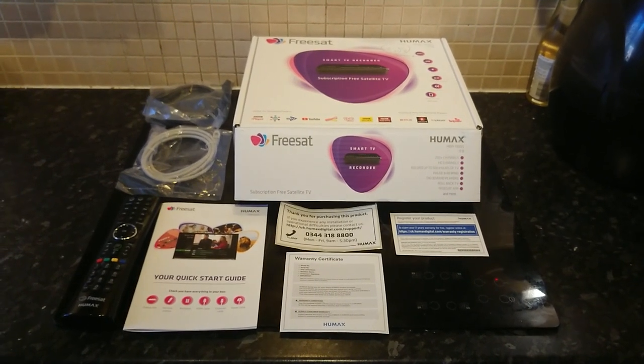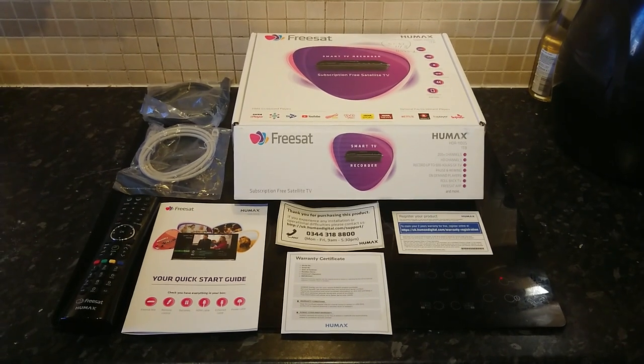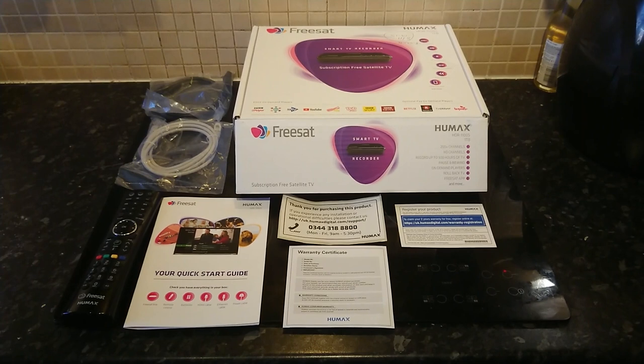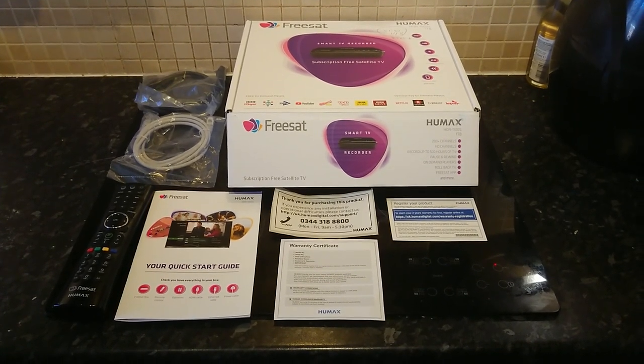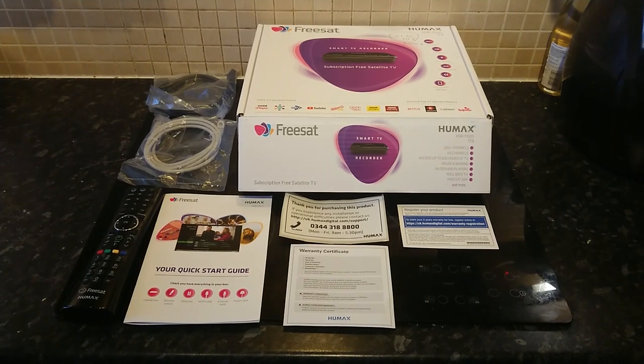Why have I gone for a FreeSat box? I could have gone for Freeview, but I've got a satellite dish so it made sense to make use of that rather than my TV aerial. Plus, it seemed that I would get more TV channels that way.